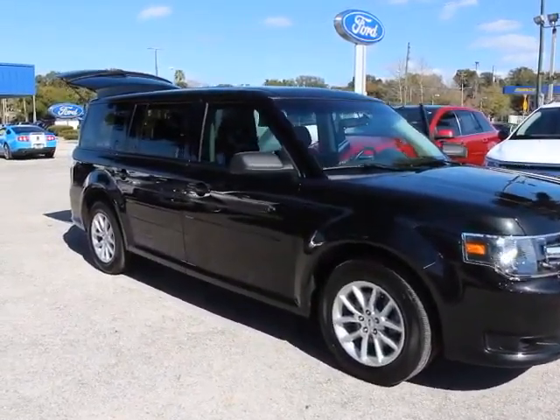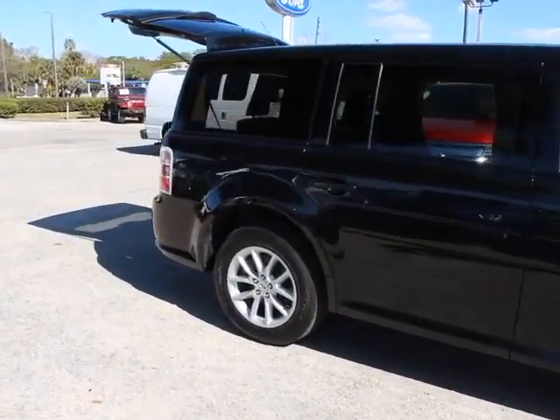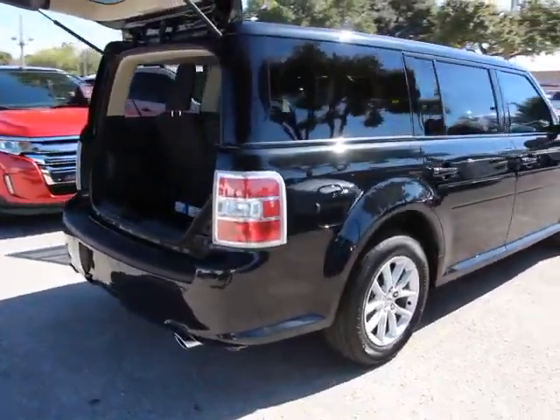The 2013 Flex. Flex isn't just exciting to look at, it's exciting to drive. It hunkers down, puts a limit on lean, and is priced below $25,000.